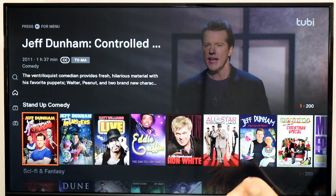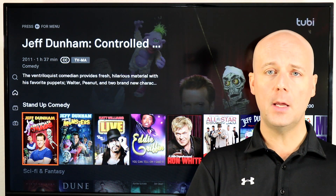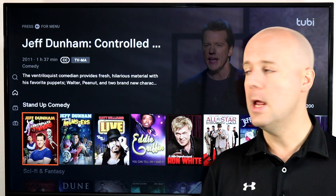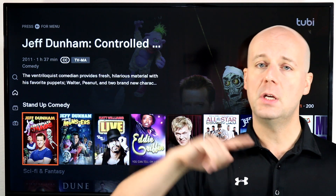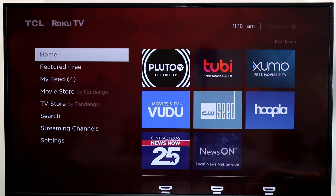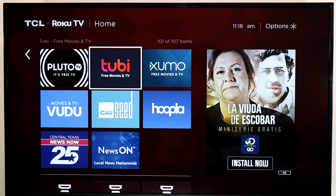They even have documentaries in categories like 'not available on Netflix.' A ton of content to pick from for free with ads on Tubi TV. The first time you open it, it will ask you to create an account — you don't have to, but creating an account allows you to favorite movies, create recommendations based on your watch history, and pick up where you left off on a different device. There are benefits to creating an account with Tubi or Crackle, but you don't have to.